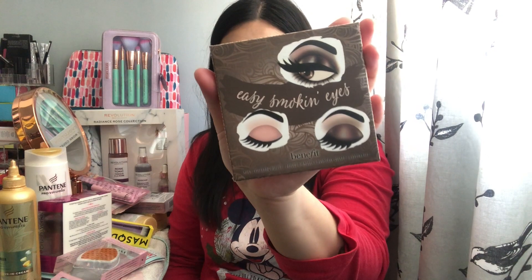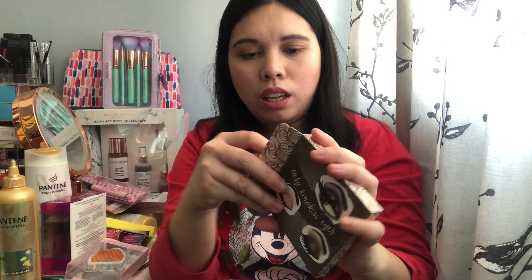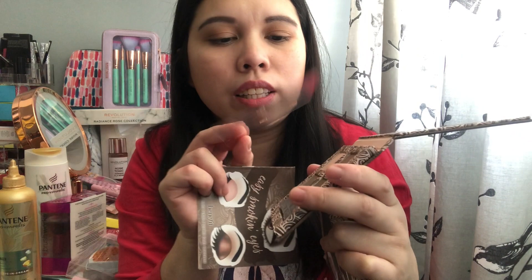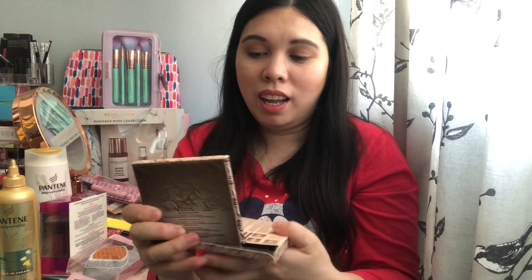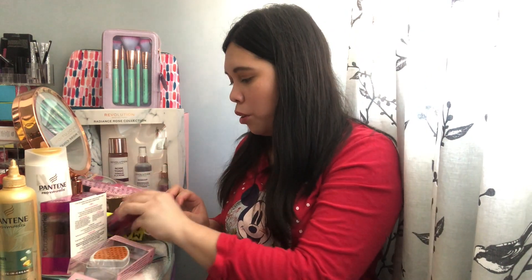I bought this Benefit eyeshadow palette from Boots for only two pounds fifty — I grabbed it immediately when I saw it because I know it normally costs around £18. Inside it has a mirror, and the eyeshadows include soft pink, mauve, copper shimmer, brown shimmer, smoky brown, and mauve. It also comes with brushes, though I never use the included brushes personally.